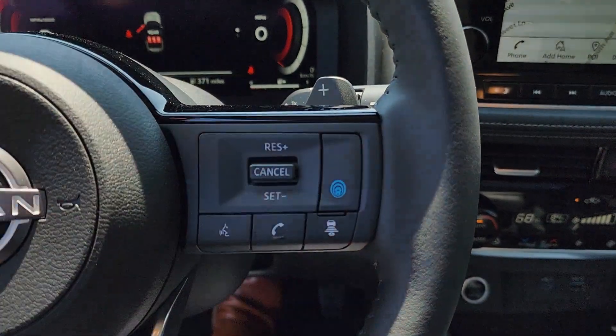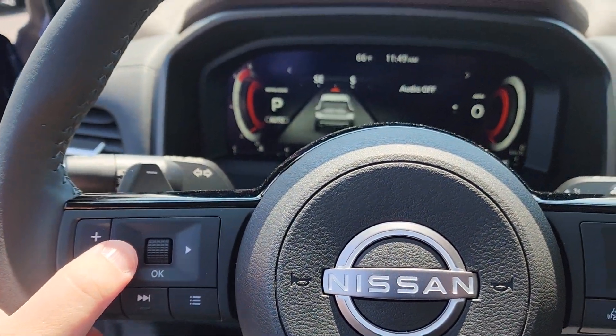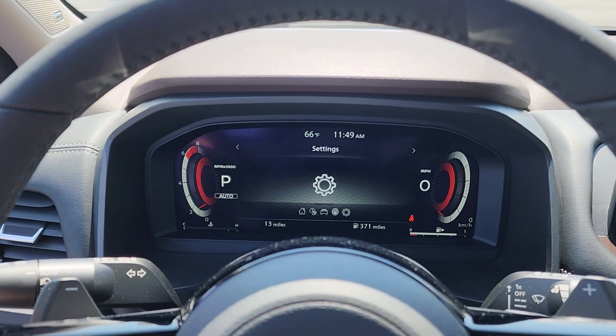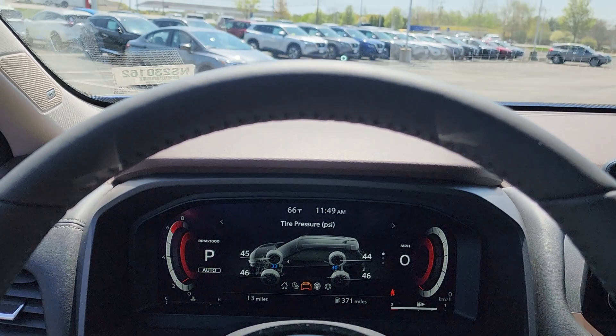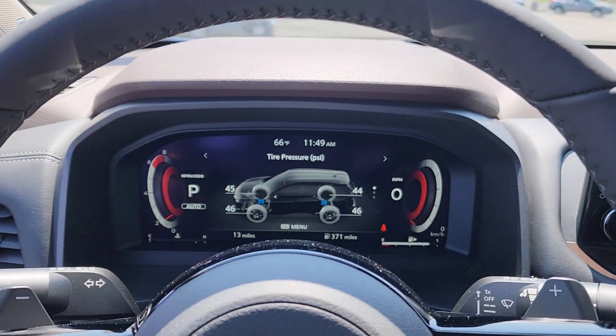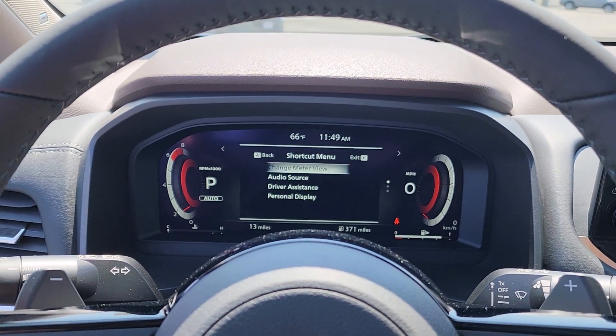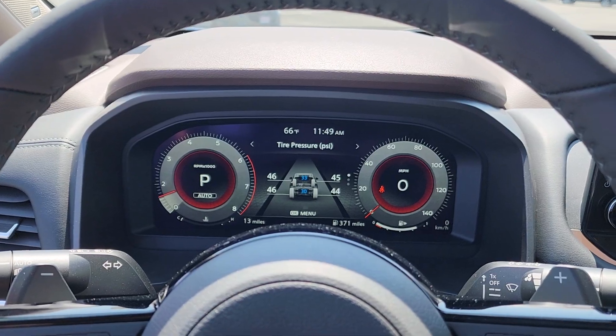Over here the blue button is going to be Nissan's ProPilot Assist. Right over here you can skim through all the menus. It has a nice fully digital dashboard, and you can even see that little zero right on the windshield there — that's going to be your heads-up display. You can change this right around if you prefer that view a little bit better.